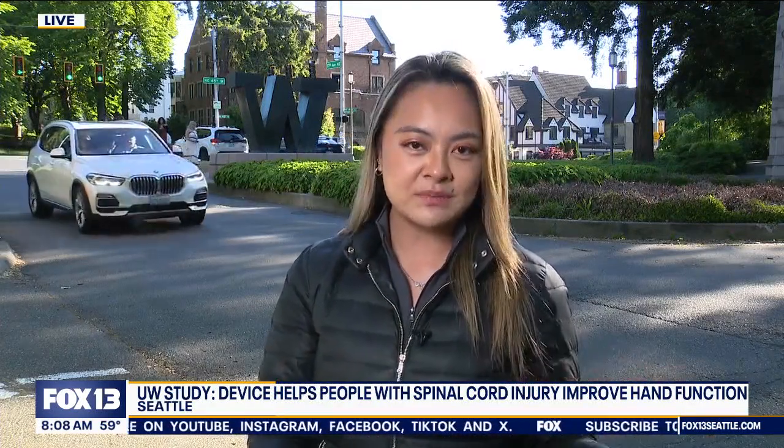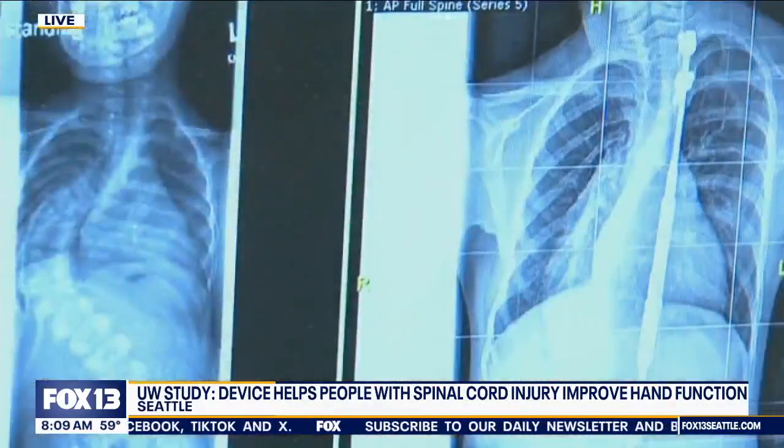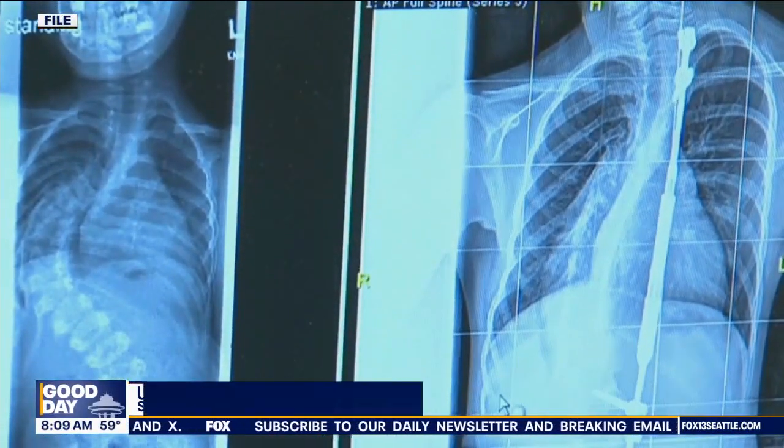About 5.4 million Americans deal with paralysis, and if all goes well with this study, this could be really life-changing for them. The treatment uses electrodes that are attached to the skin over the spinal cord — instead of an implant.